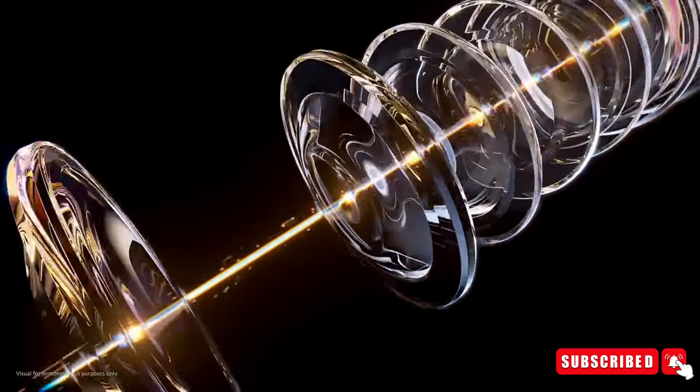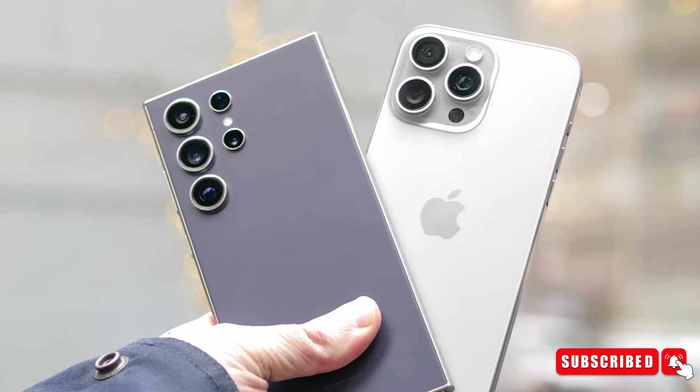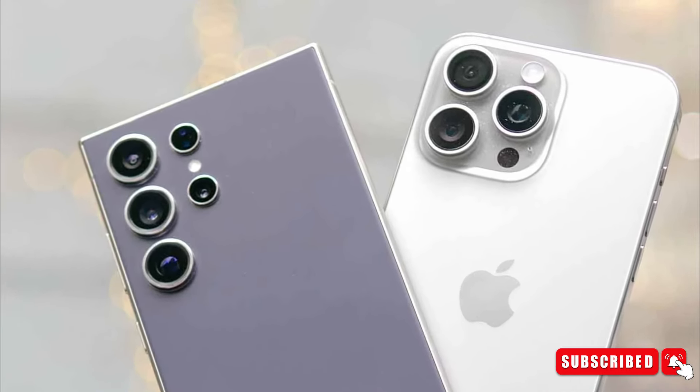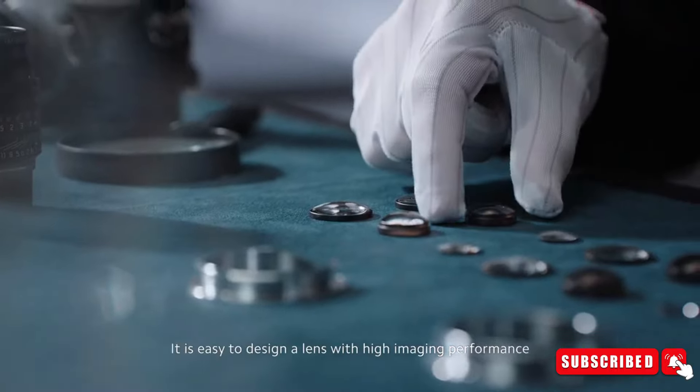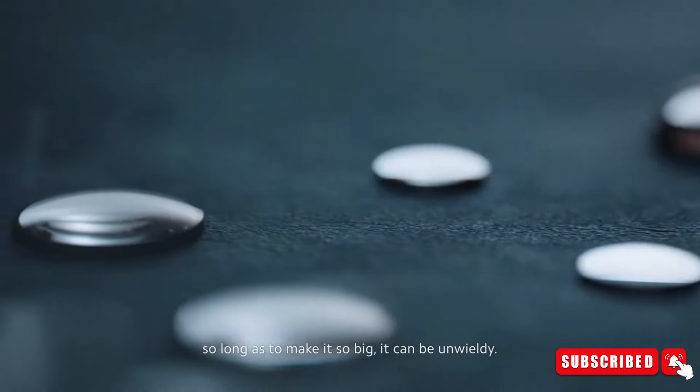What are your thoughts about the Xiaomi 14 Ultra smartphone? Do you think it is capable of beating the iPhone 15 Pro Max and Samsung S24 Ultra in the camera department? Let us know your thoughts in the comment section below. With that being said, I will see you guys in the next video.